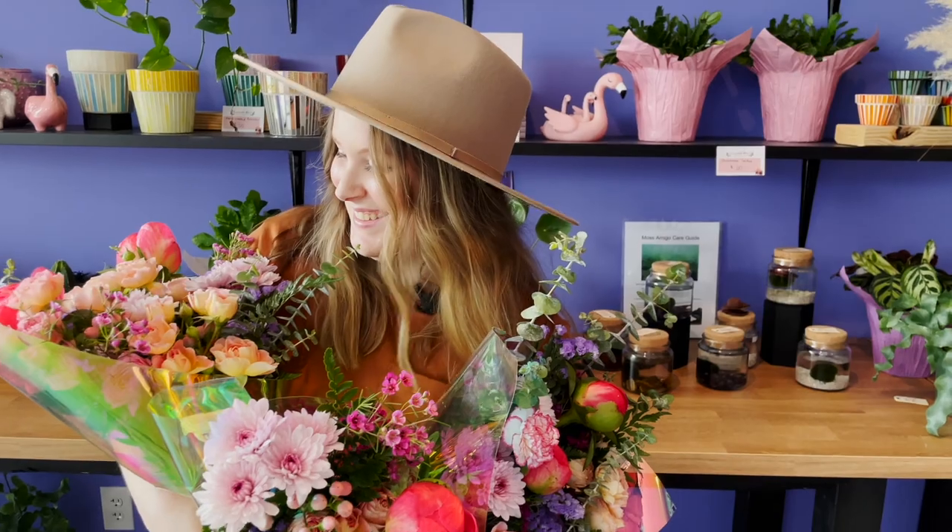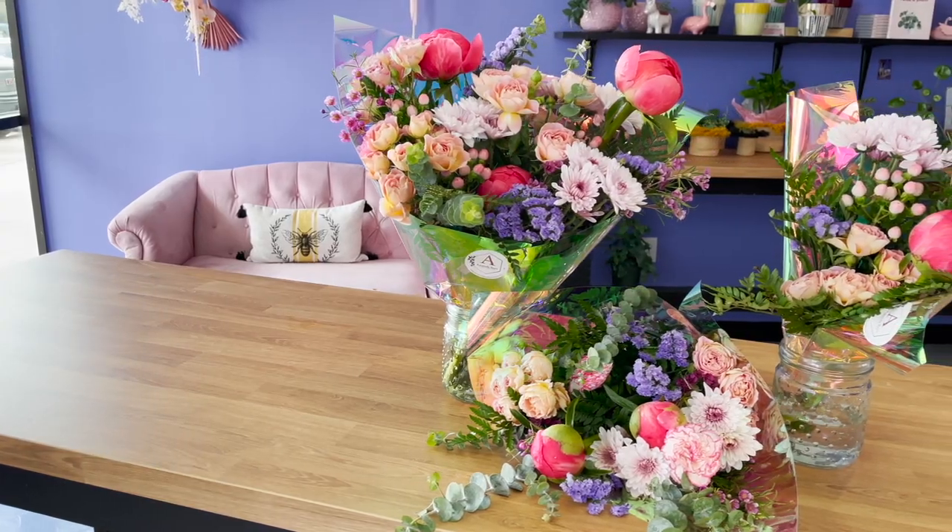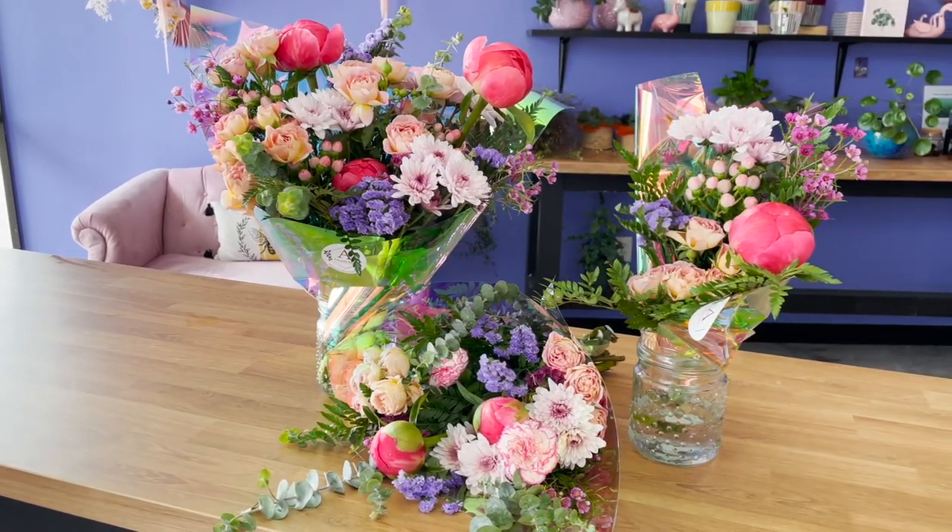When I first started my business, I had three products and three products only, and those were posies. When I say I started with three different items on my website, they were all posies, categorized by size. A posy is simply a bundled bouquet wrapped in paper for protection and aesthetics. I categorized them as single, double, and triple — that's it.